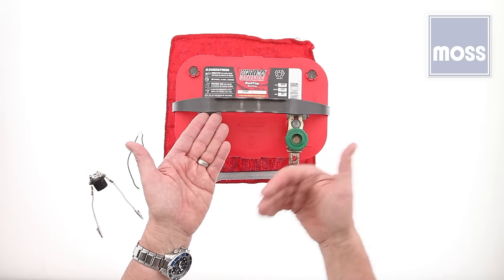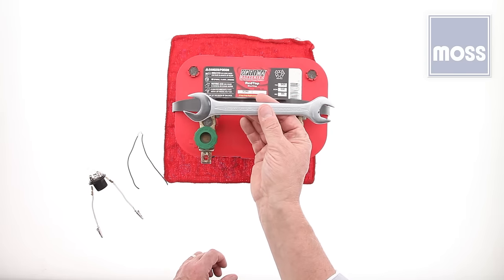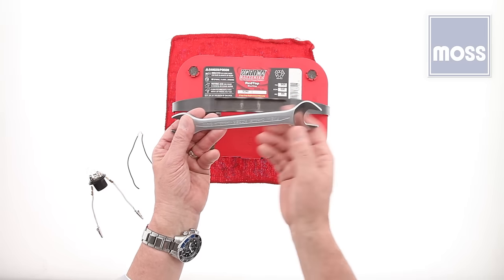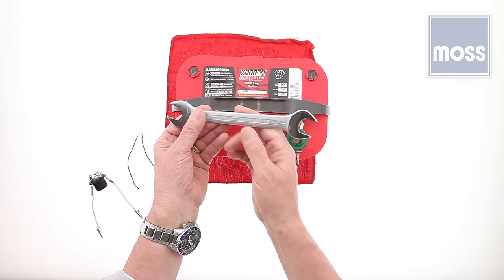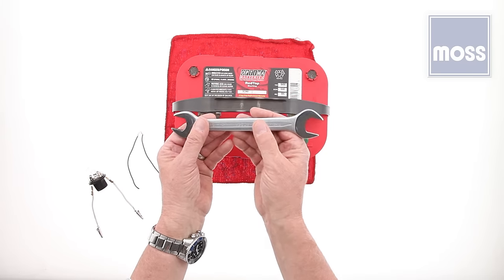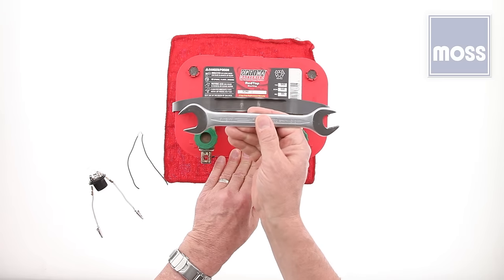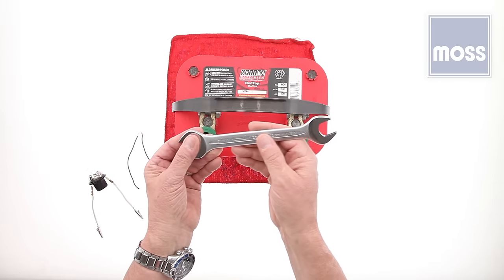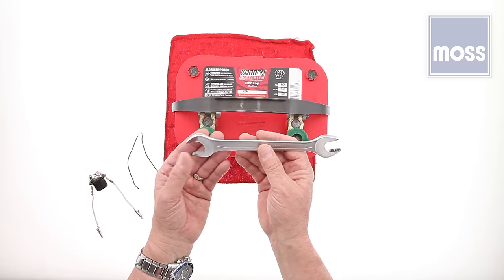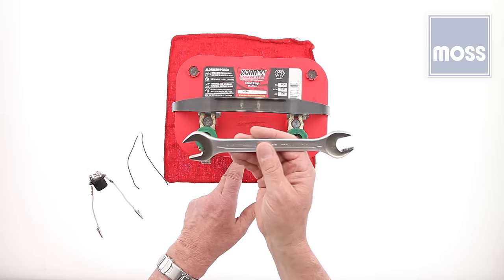Have you ever mistakenly dropped a wrench on top of a battery so it touched both terminals at the same time? If you did, you saw a real light show — sparks flew and the wrench got very hot. If you left it there a few moments longer, the wrench would begin to melt. The answer is a lack of resistance. The wrench offers virtually no resistance, so with only 12 volts, all the amperage in the battery runs through it.